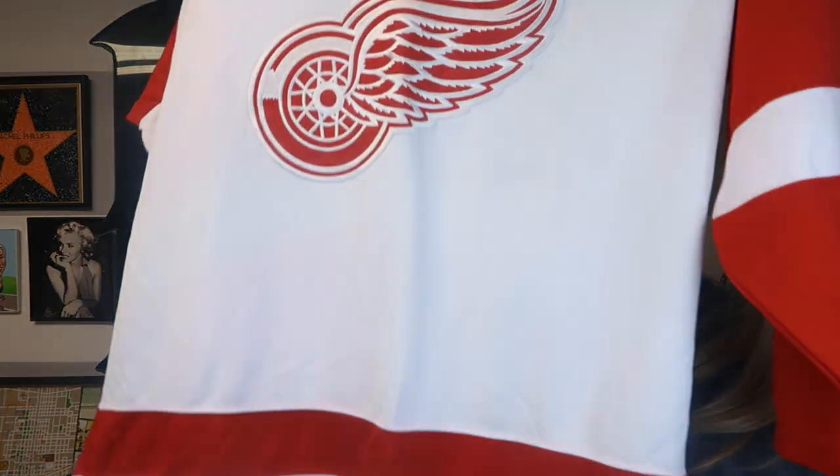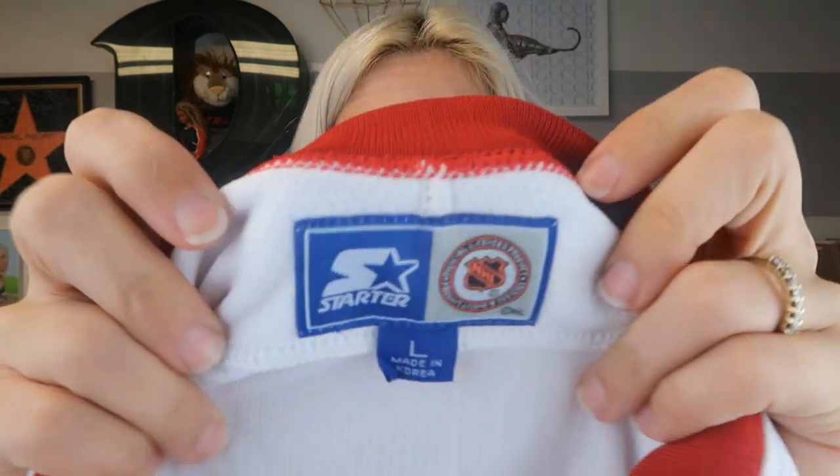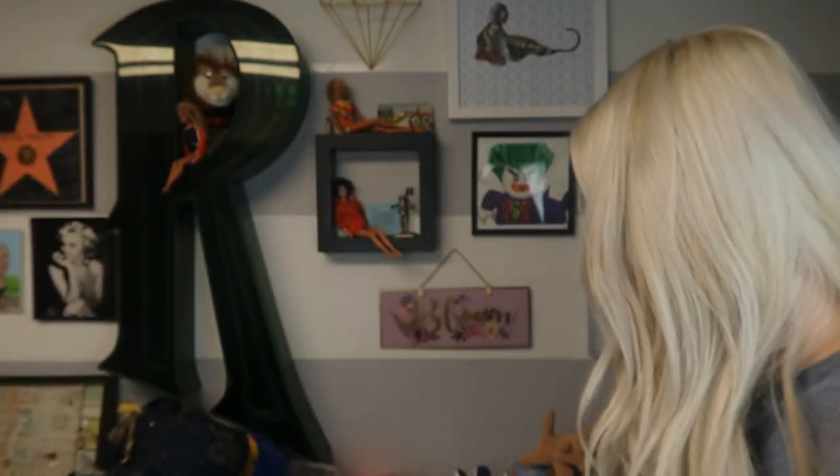This is a hockey Detroit Red Wings jersey — again, vintage Starter. I don't think it's super, super vintage or anything, but I don't know that Starter is still making any type of hockey jerseys. That was the one from earlier that I told you guys I would come back to and show you.